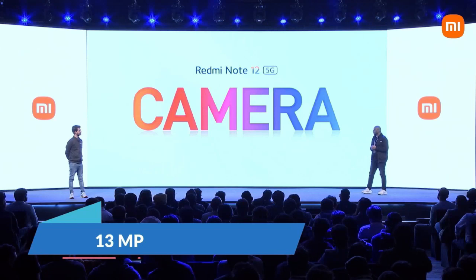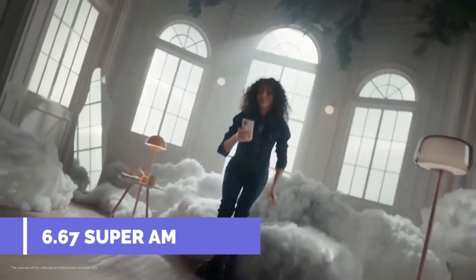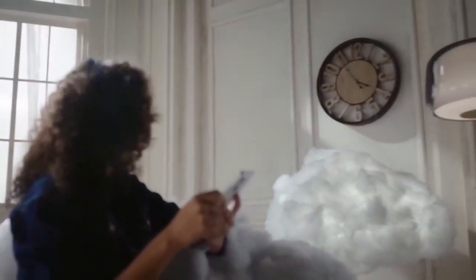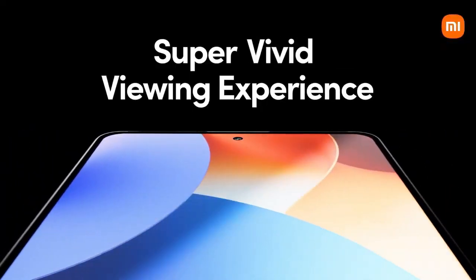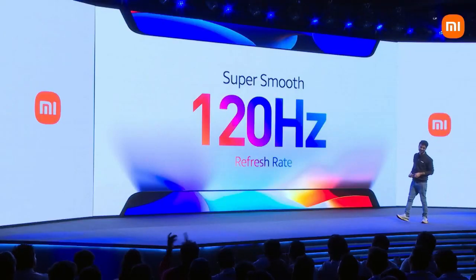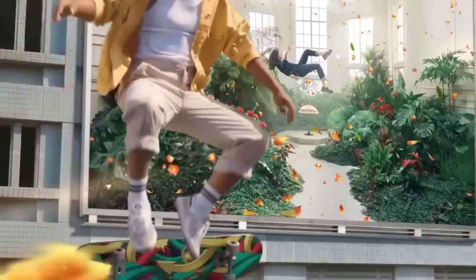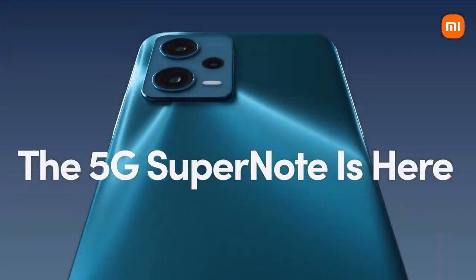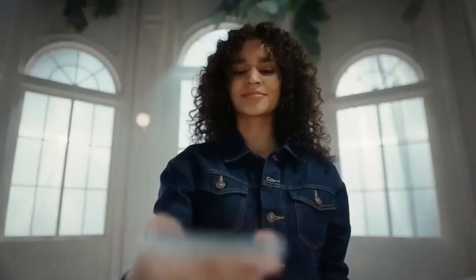The front camera is 13-megapixel. As you know, in a Super AMOLED display movies and video content are very clear, so the display is top-notch with a 120Hz refresh rate. The brightness is good for outdoor performance. The battery capacity is 5000mAh with 33W charging.